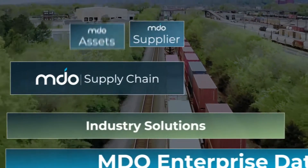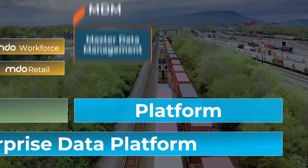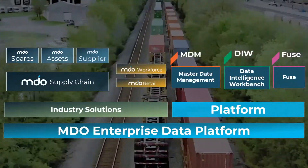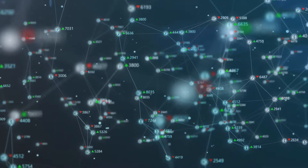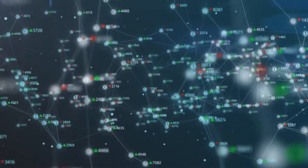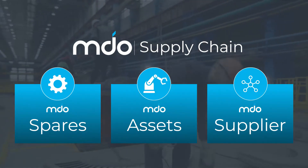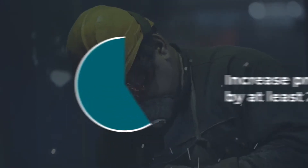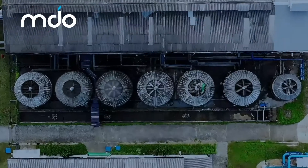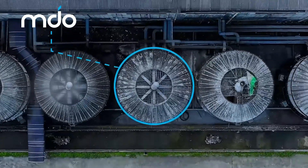Our flagship solution suite, MDO, is a cloud-based, flexible, and easy-to-deploy set of tools. We always begin with a business problem in mind, then work back to the root cause — usually underlying data issues. Our latest addition, the MDO supply chain suite, helps you increase maintenance productivity, reduce spare parts costs, and quickly identify where issues may exist in your critical master data.